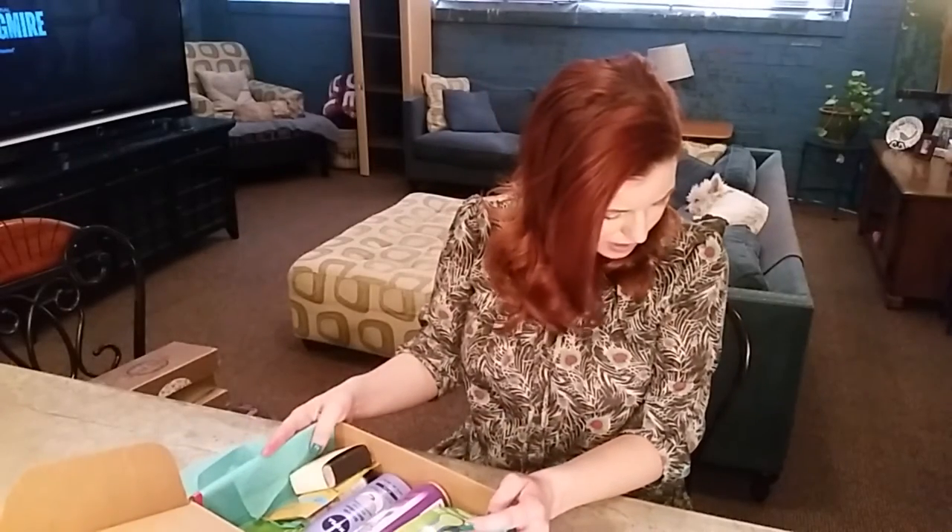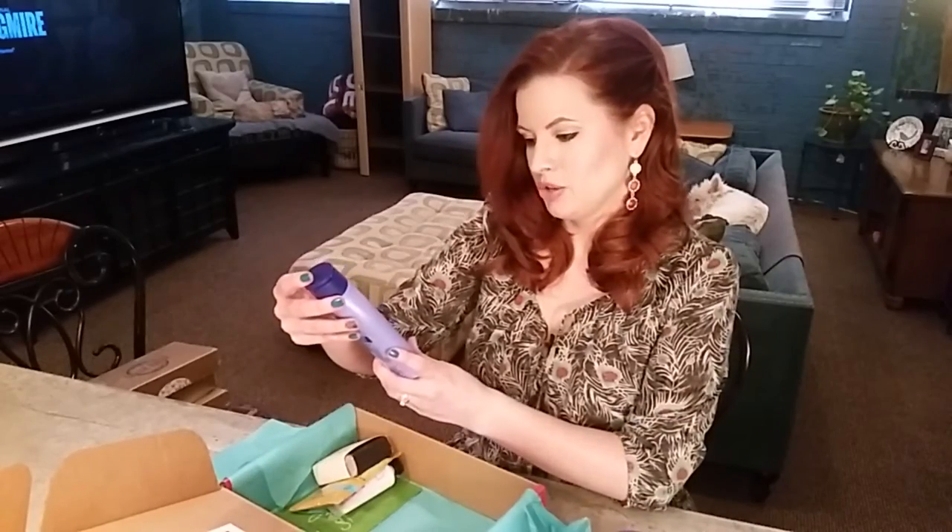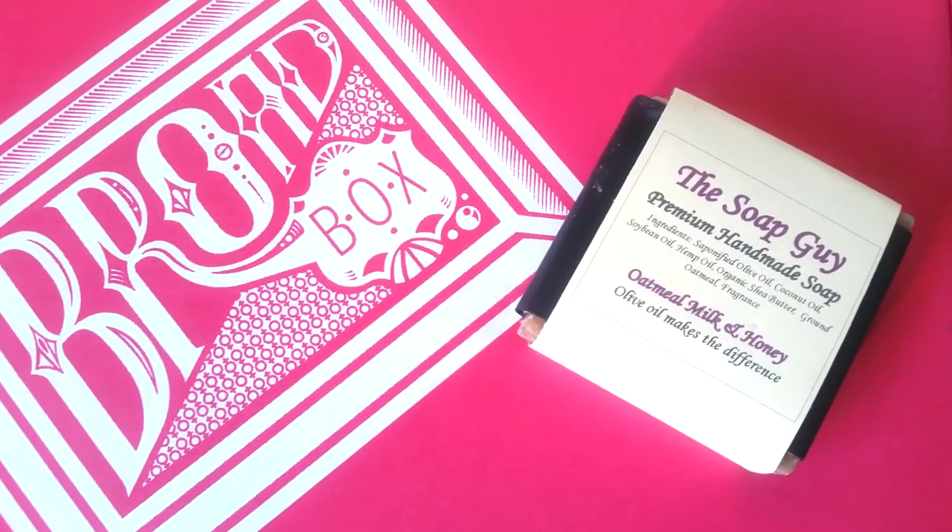First off, I really like the box — it's nice, pretty, pink, and it smells really good. I definitely got the Body Box; this might be the Standard or the Favorite. There's a Venus razor — you know how expensive razors are, I hate shopping for razors. There's also some skin-scented shave cream, some Nivea body lotion, and this oatmeal milk and honey soap from the Soap Guy that smells great.